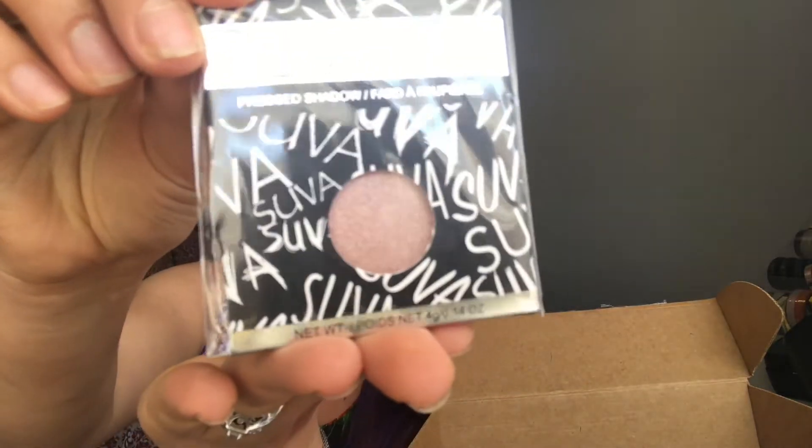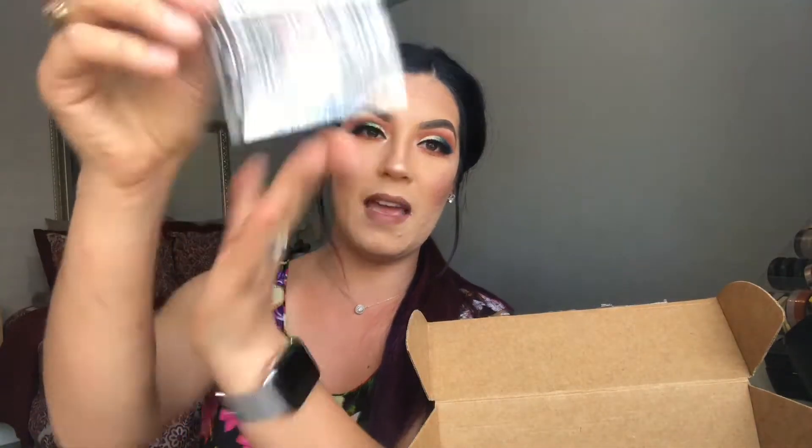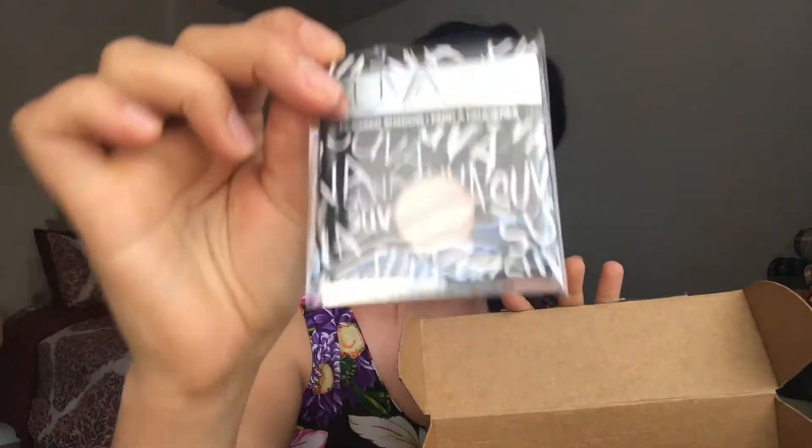I do like this though — it's a Sueva pressed eyeshadow, like a single shadow you can pop into your Z palette. I don't know what I did with my Z palette — I think I threw it away — but I don't currently have one, so I'll set this aside. I will definitely be using it though; it's a really pretty shade.